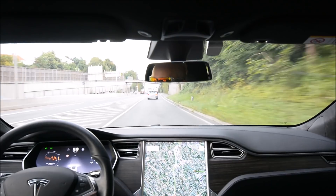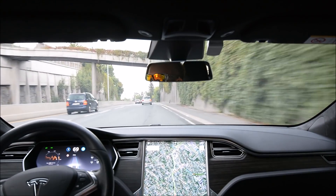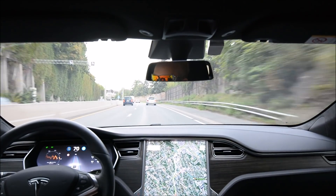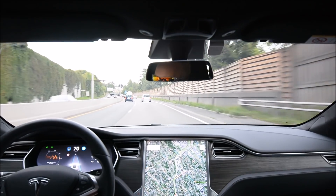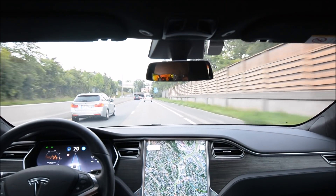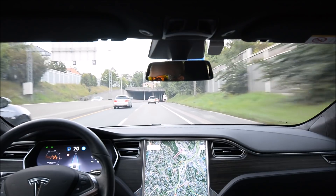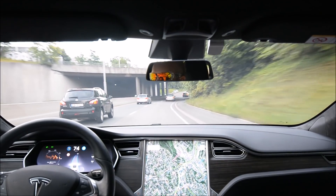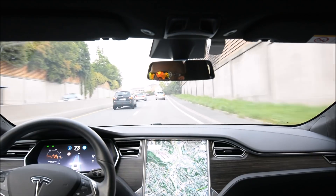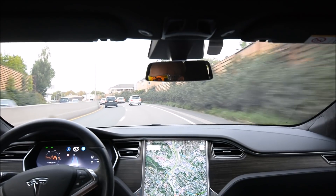Let's see if we can get it to do an on-ramp. It wasn't much of a challenge since the right lane went all the way. Some other owners on the Tesla Motors Club have reported a left-hugger syndrome after the last updates, so I'm not sure if we are seeing that. It still stays more in the middle of the lane in the bends, which is a good thing.